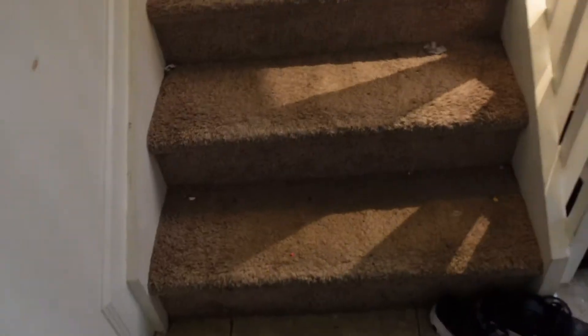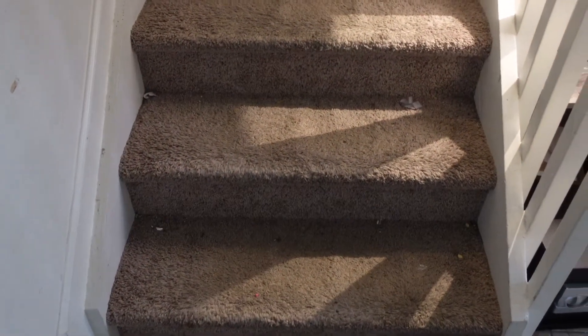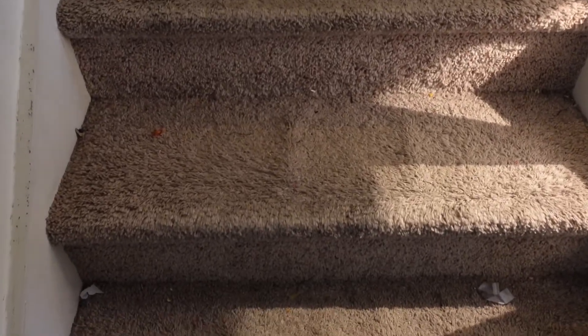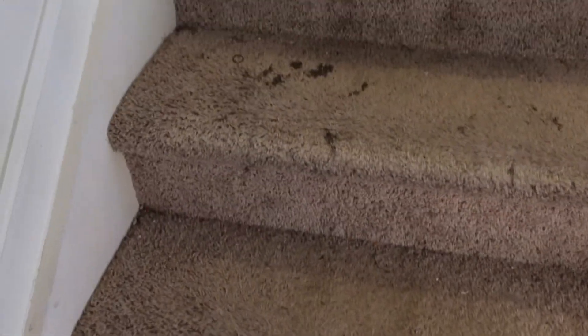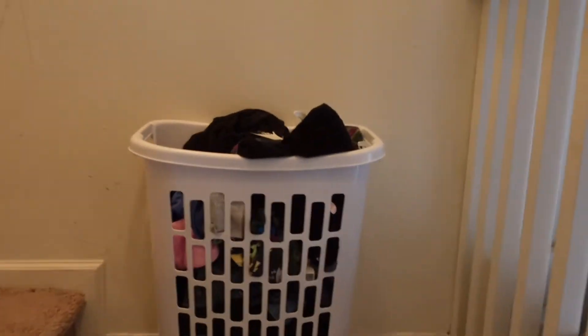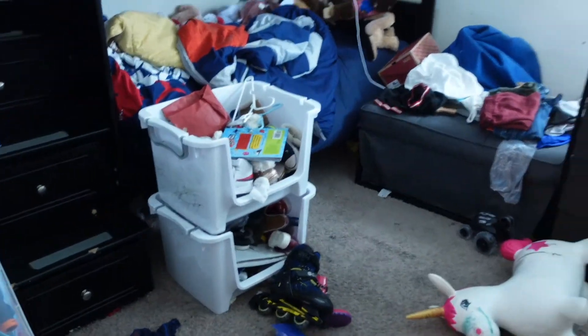Now we're making our way upstairs — it's a tragedy because it's a hot mess. The stairs are super dirty even though they're supposed to come in and clean. The kids have marked on the stairs and the walls. I've cleaned it several times but what's the point when they're just going to mark on it again.